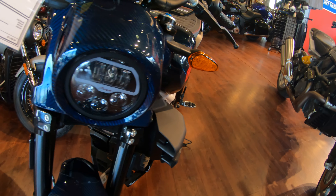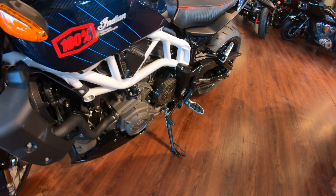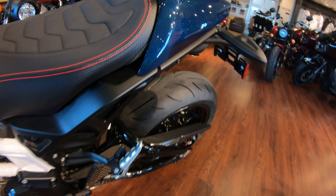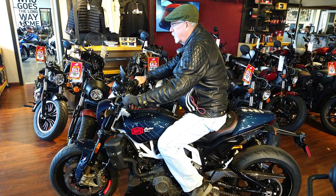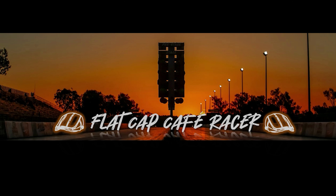I'm trying to find an angle of it that doesn't look good, but it really does. We'll have to get a picture of me sitting on it and see what I look like. I like it a lot — it's a beautiful bike. What do you think? Join me and my friends at Flat Cap Cafe Racer for riding and racing. Please subscribe.